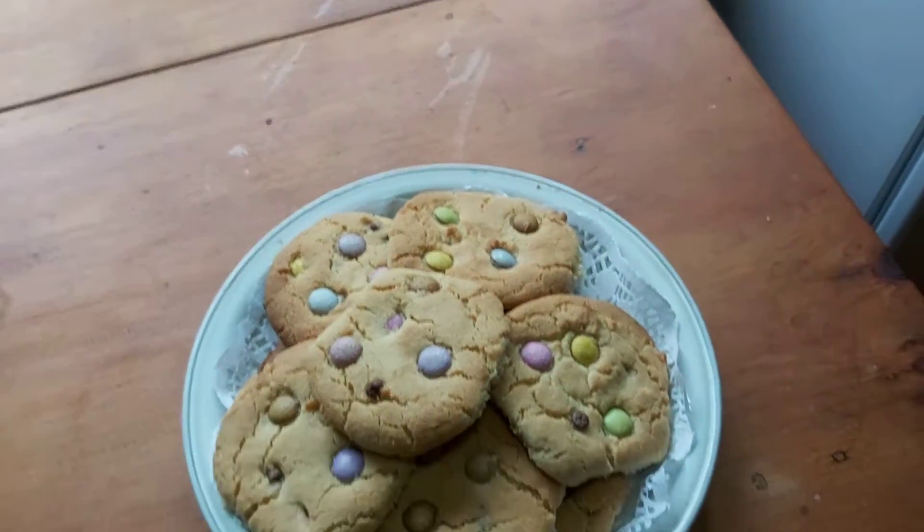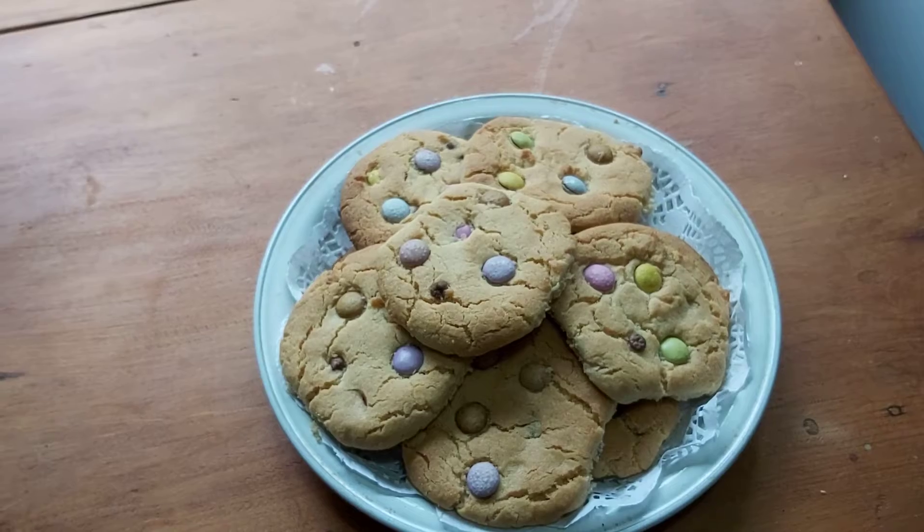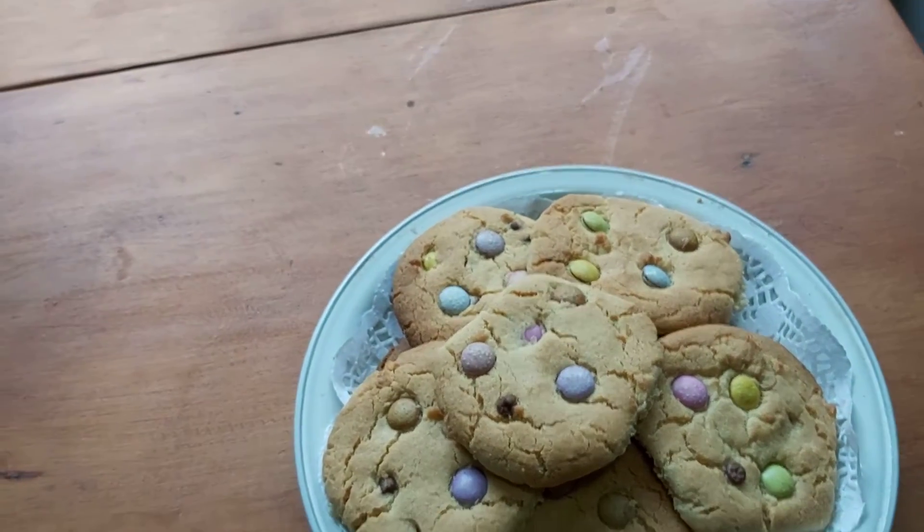Hi guys, hope you're all doing fine. Now if we go from one extreme to the other here — you would not believe these were made today, yeah? And you can't even tell the difference whether they're from Tesco's or from any other bakery really.